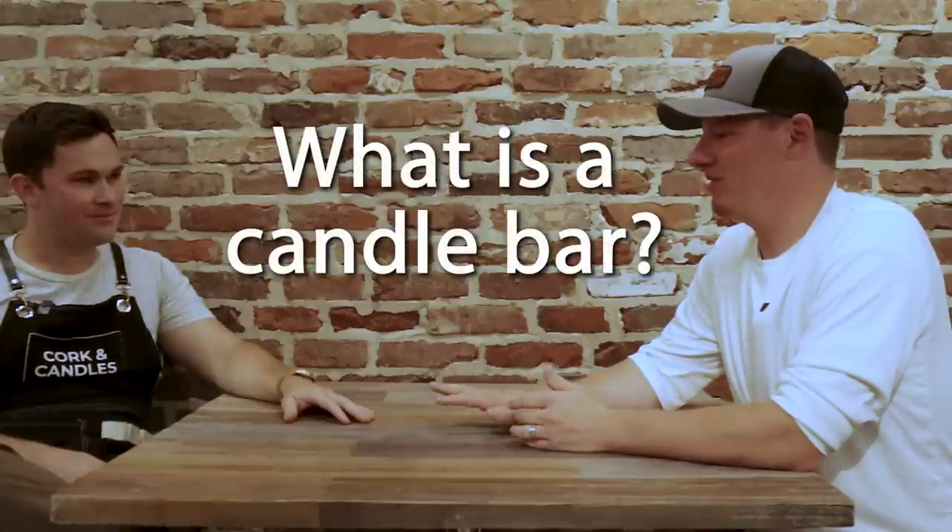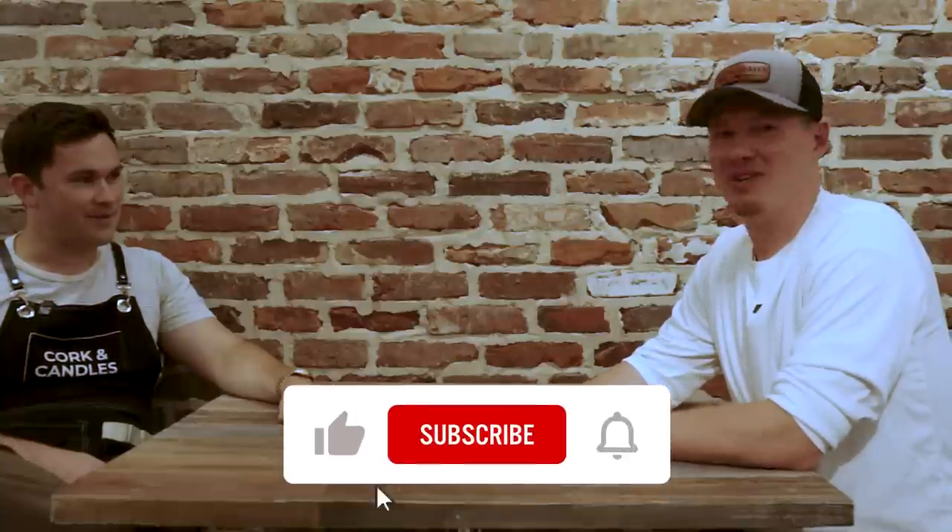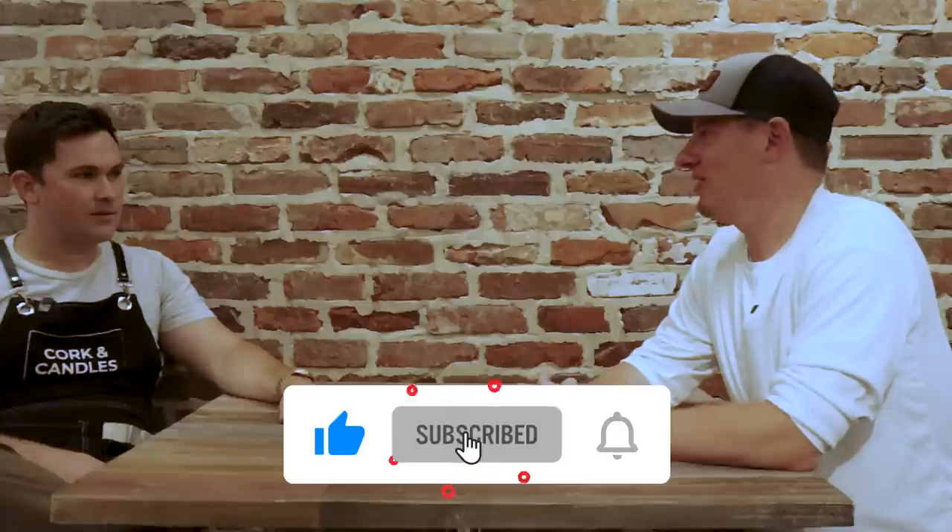This is your current location, and you're working on a second location in about two weeks. So before we get too far into any questions — for anyone that's super curious — what is a candle bar? Can you just describe that for someone?